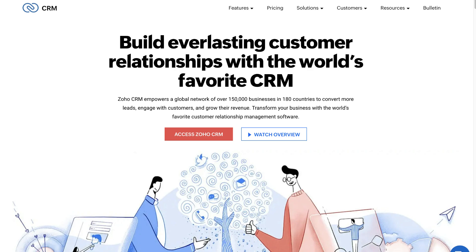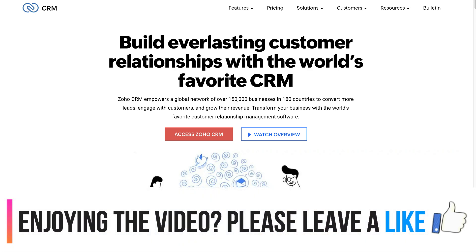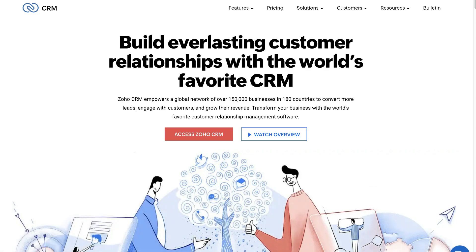However, you do have major limitations in terms of mass email functions and you will need to upgrade to make the most of the core CRM features. If you want to check out Zoho's free CRM, we will link a complete beginner's overview up above to help you get started.